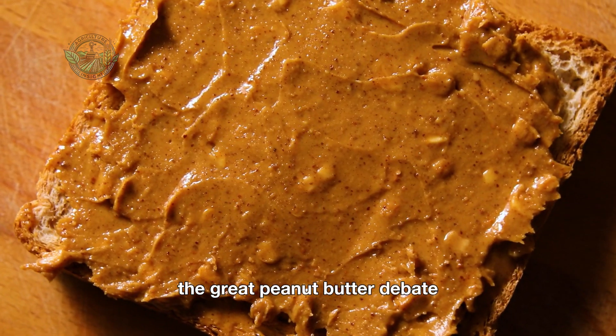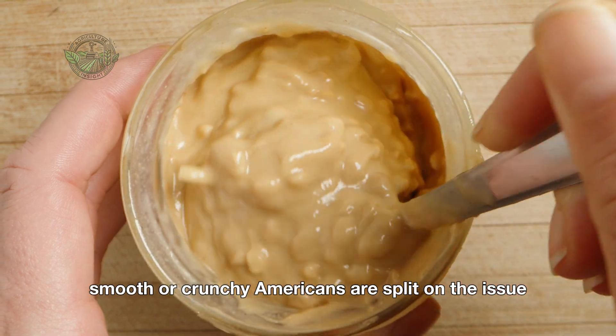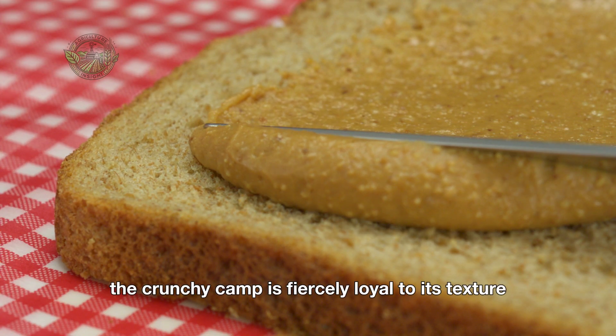The great peanut butter debate: smooth or crunchy. Americans are split on the issue. While smooth peanut butter takes the lion's share of sales, the crunchy camp is fiercely loyal to its texture.